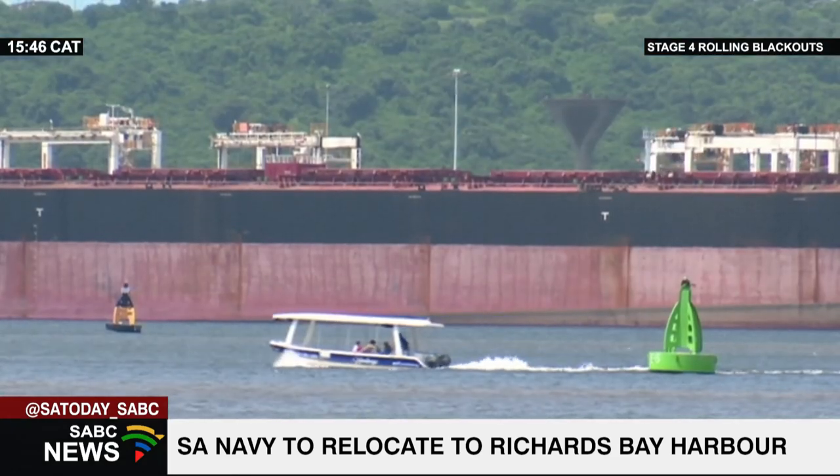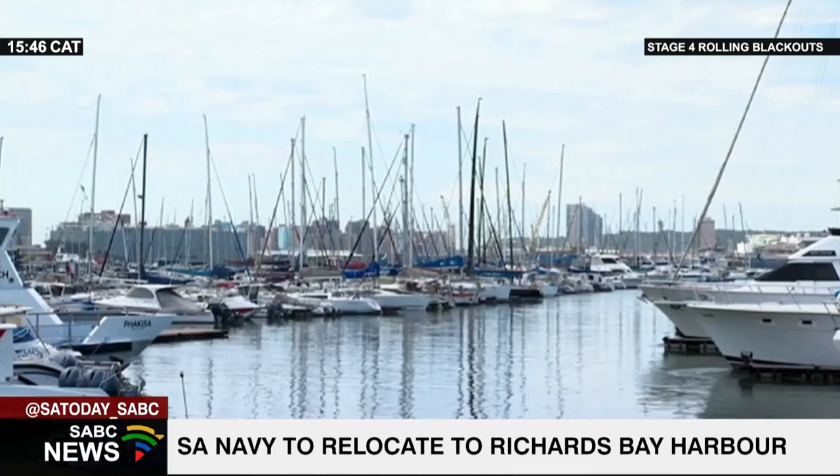The project is expected to take at least five years and will be implemented in phases. Bongani Kemma, SABC News, Durban.